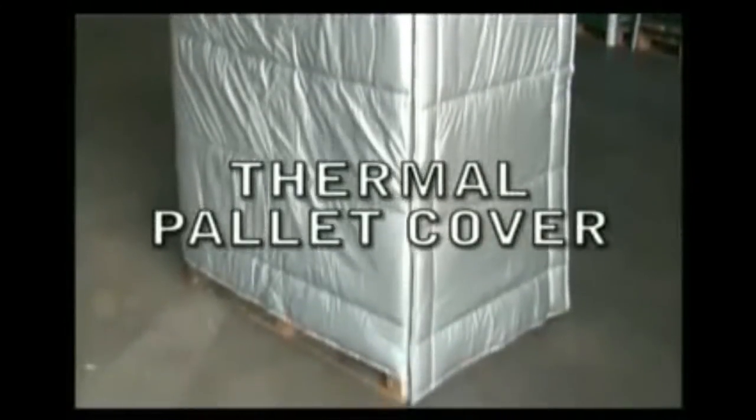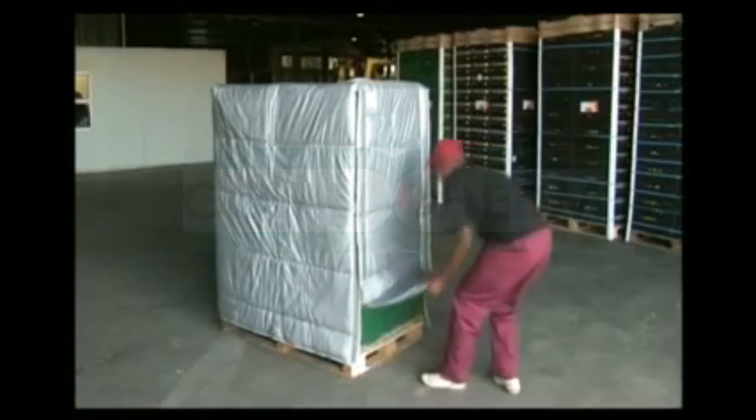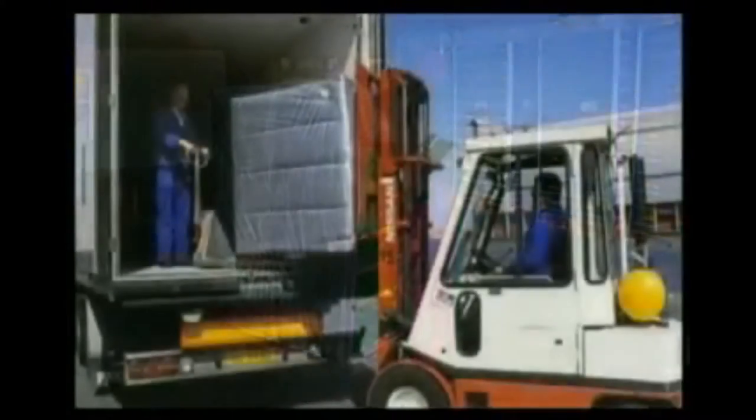This is the thermally insulated pallet cover manufactured by Combitherm of Denmark. It is used to cover temperature sensitive goods during transportation. It can be utilized for road, air freight, or even in containerized sea freight.